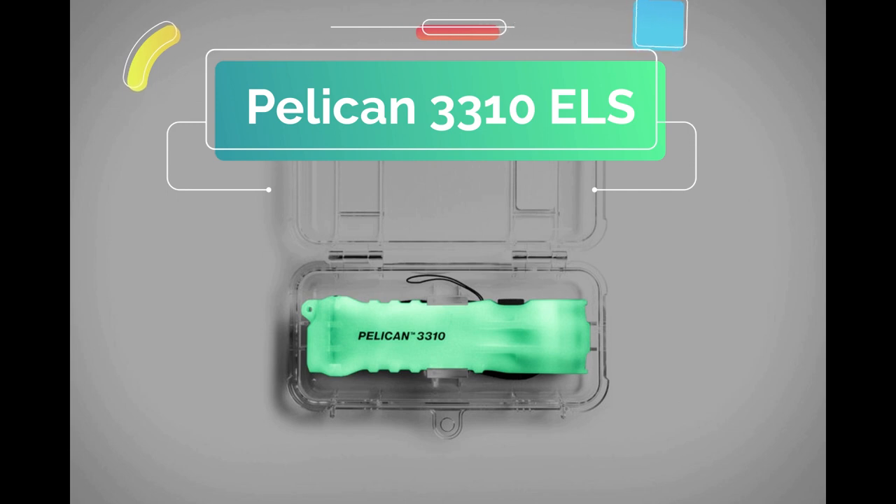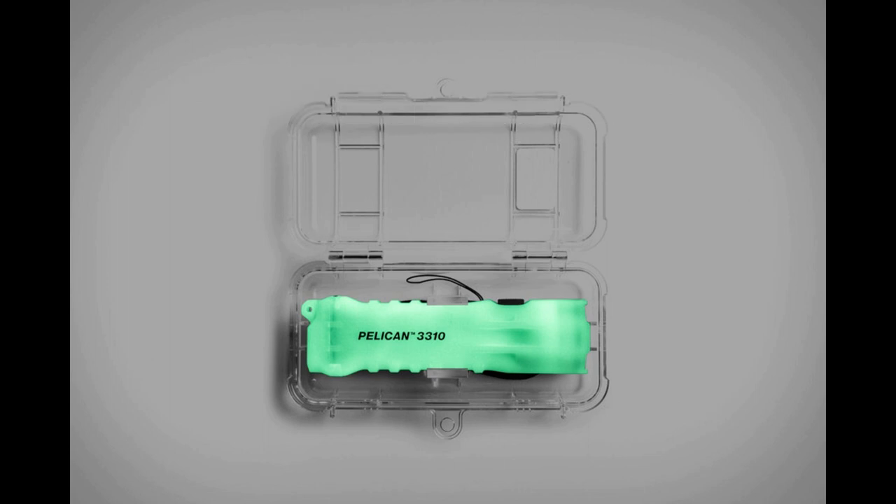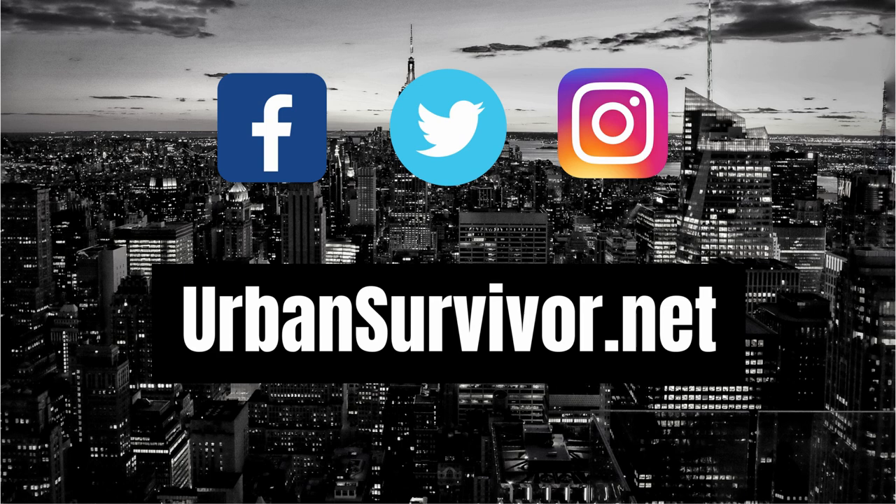Welcome to the Urban Survivor Channel. In this video we're going to be taking a look at the emergency lighting station from Pelican, which is one of the best emergency flashlights you can find. Before we begin make sure to subscribe to the channel on YouTube and follow the channel on social media to stay up to date with the latest gear videos and giveaways.